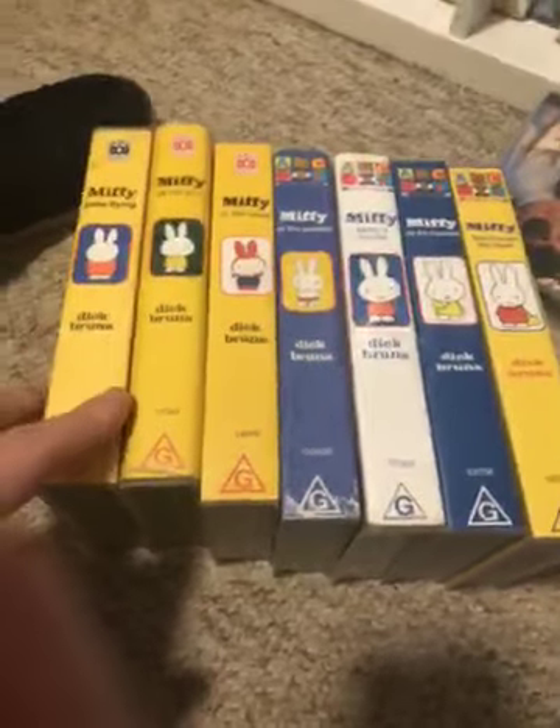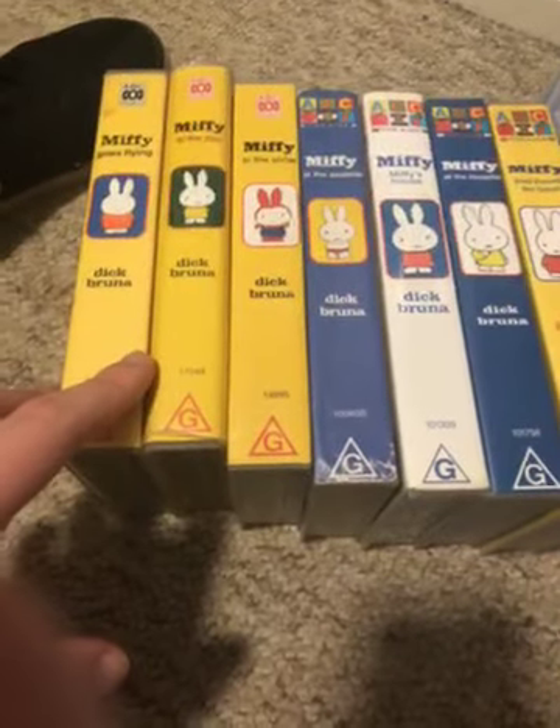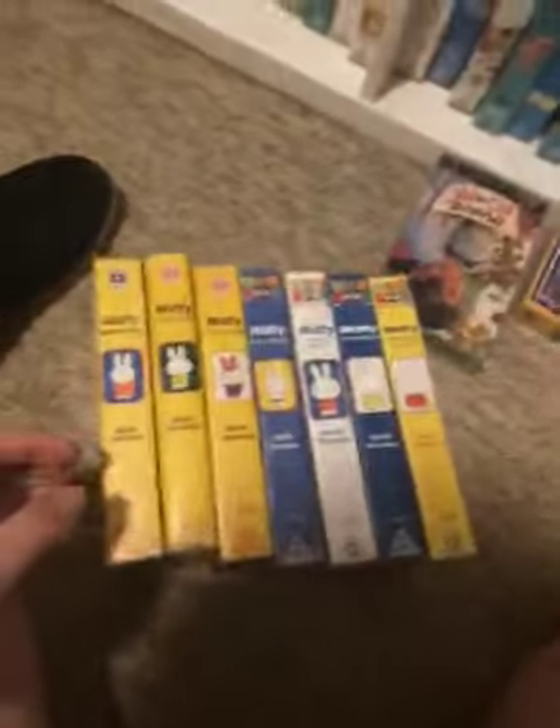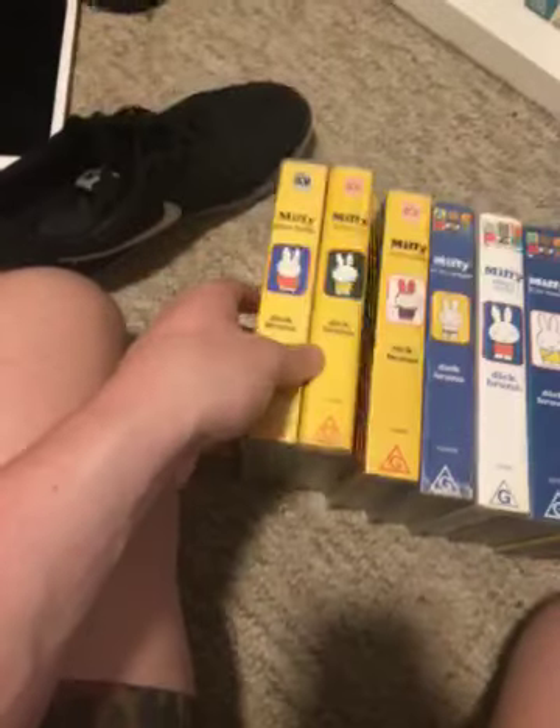Hey guys, this is VHS and DVD Lover, S21 AVGZB here, and today I'm going to show you my Miffy VHS collection 2020 edition. I've got seven Miffy videos. Let's get started.